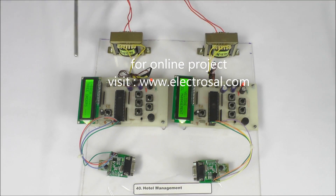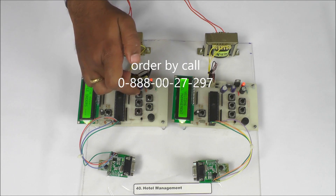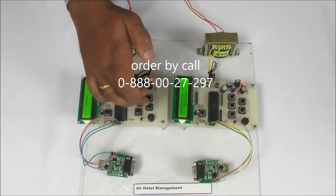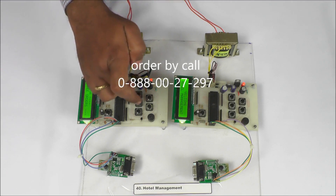This data is displayed in the kitchen room. From the kitchen side, keys can be pressed: this key for a 10-minute wait, this key for a 5-minute wait. If the order is not available, one key is also given for that.